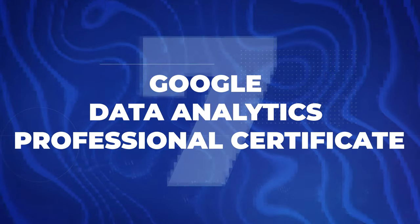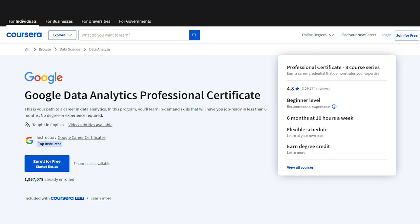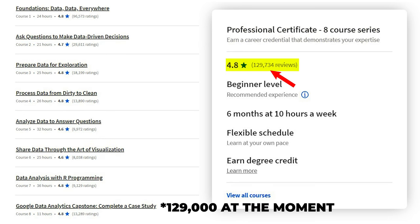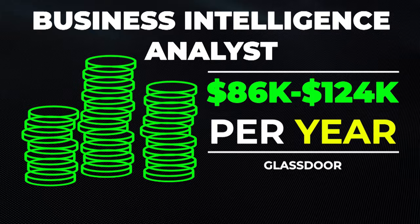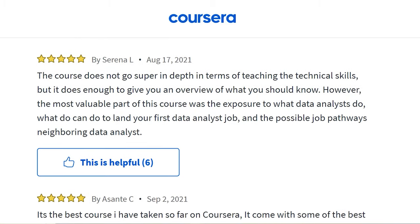Next is the Google Data Analytics Professional Certificate, also on Coursera — and absolutely phenomenal. They say it takes about six months at 10 hours per week, but most people report finishing in about one to two months. It has eight modules, is rated 4.8 stars with over 128,000 ratings, is beginner level, and you can even earn degree credit. Career paths include business intelligence analyst at $86,000 to $124,000 a year, and analytics coordinator at $61,000 to $95,000 a year. This is probably tied for my favorite Coursera certificate.